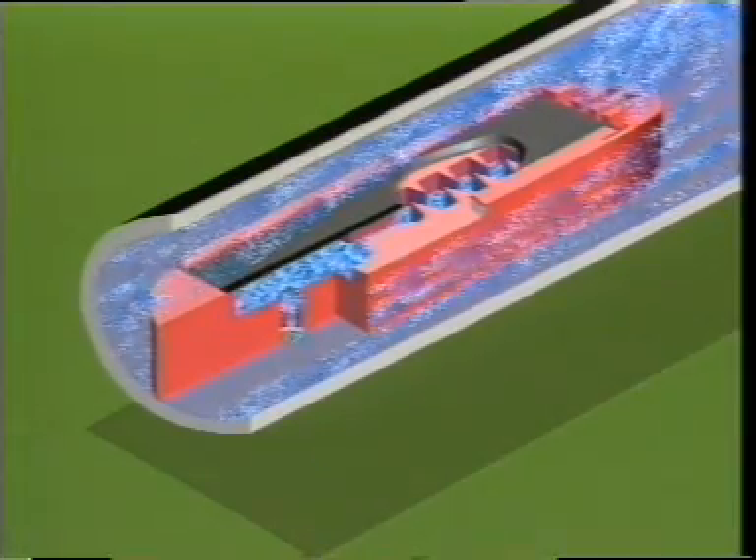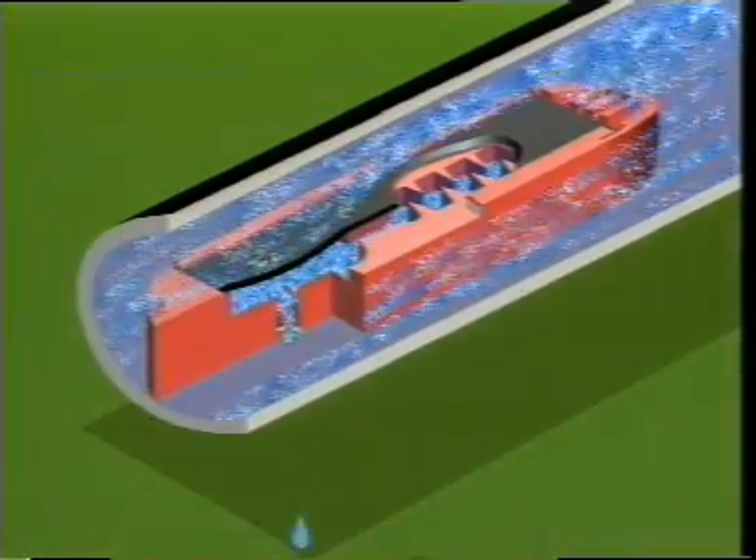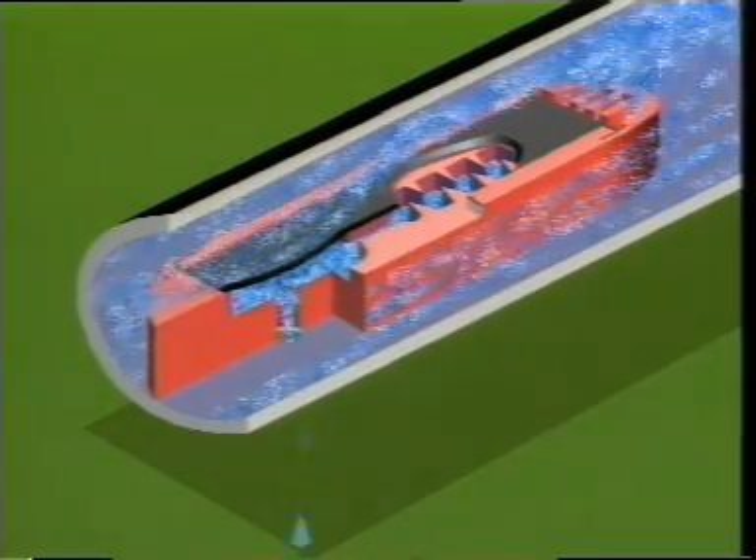The inlet pressure acts above the diaphragm. The reduced pressure by friction acts below the diaphragm. The difference between the two areas produces a constant movement of the diaphragm and maintains a uniform and accurate flow rate out of the ROM dripper.